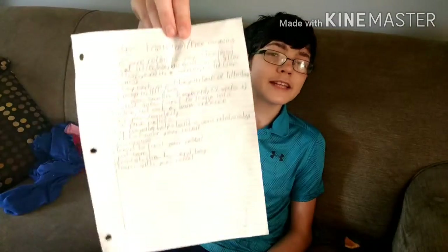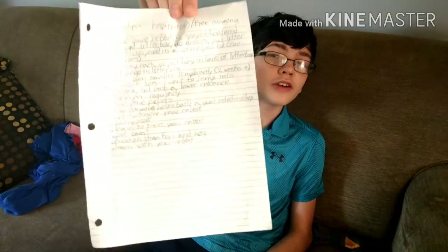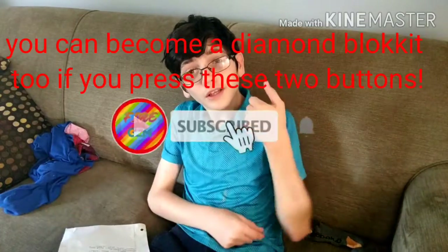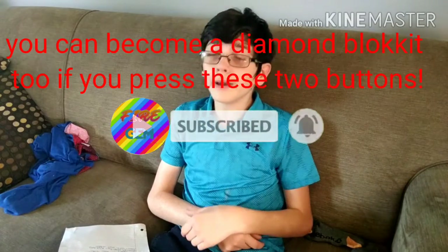I've taken some intense notes on this stuff. I know it doesn't look very intense, but I spent maybe almost an hour doing these notes. You better like the video please, and support this new series. And if you want to see more from me, make sure to subscribe.